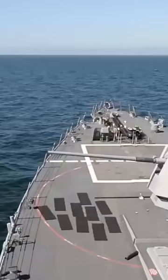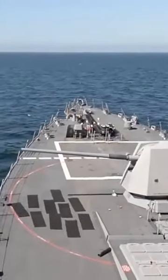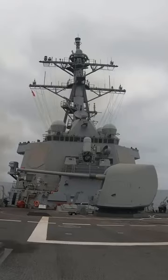Beneath the waves, the Zumwalt can also deploy MK-54 lightweight torpedoes. This versatile warfare weapon can be deployed against submarines at short and medium ranges.